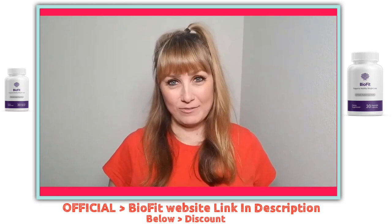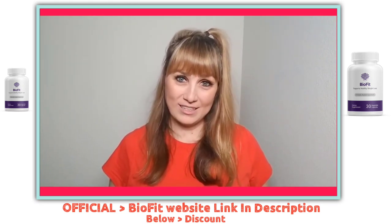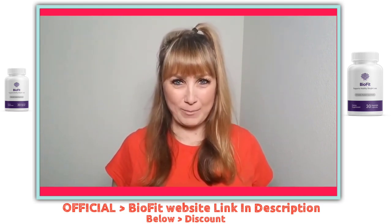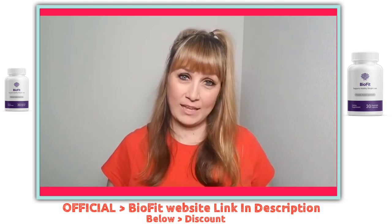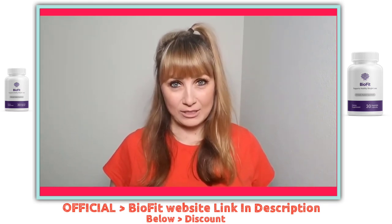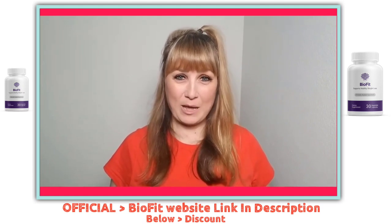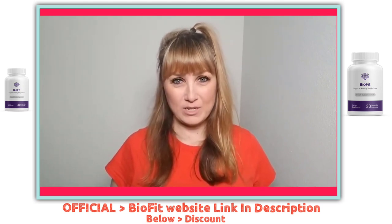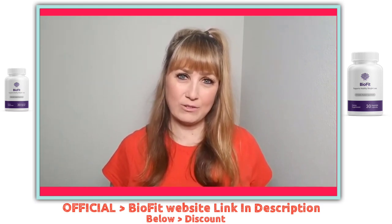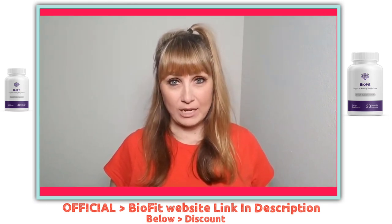I heard about BioFit probiotic through an article on Facebook that promoted weight loss. I clicked over and looked through their sales page. At first I didn't believe it because it just promised a lot. That's when I went over to YouTube to search for genuine reviews from people that had actually used the product. I got to YouTube and was seeing a bunch of junky videos with stock images and robot voices. The fact that I didn't see any genuine reviews kind of discouraged me — and that's even why I'm making this review video to help other people.